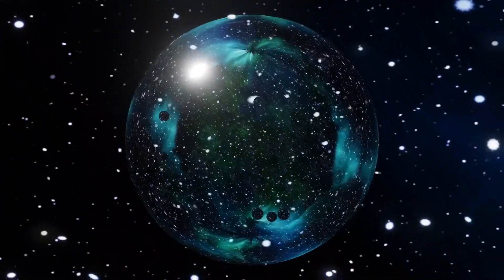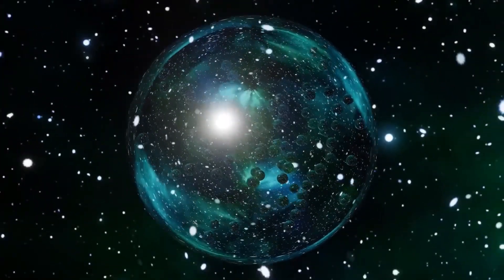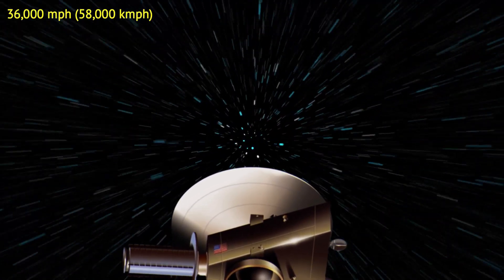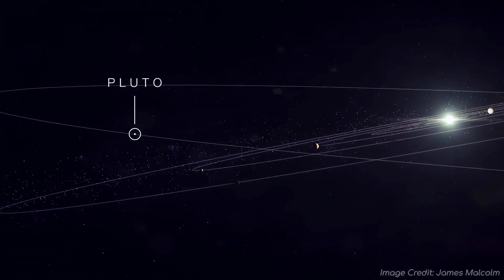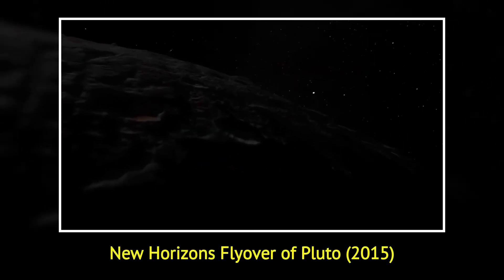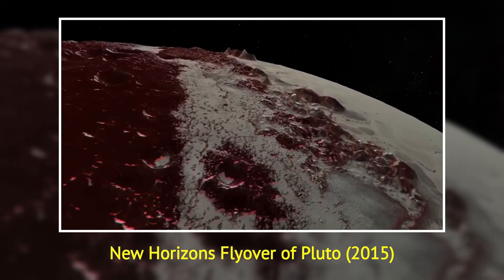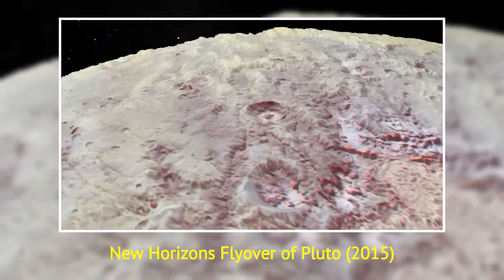Adding a link to the interactive version of the local hot bubble's 3D model in the video description in case you want to check it out. Launched in 2006, NASA's New Horizons is one of the fastest spacecraft ever built, blazing through space at over 36,000 miles per hour. Its primary mission was to explore Pluto, a once-mysterious icy world lurking in the dim outskirts of the solar system, over 3 billion miles from the Sun. In 2015, New Horizons made its historic flyby of Pluto, unveiling a landscape with towering ice mountains, plains of frozen nitrogen that stretch for hundreds of miles, and glaciers that seemed to flow like rivers.